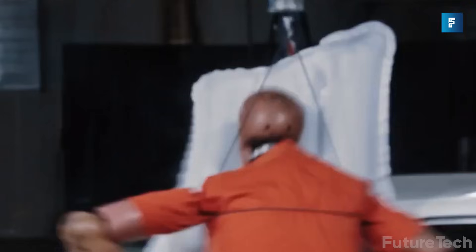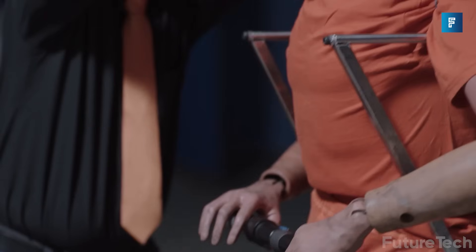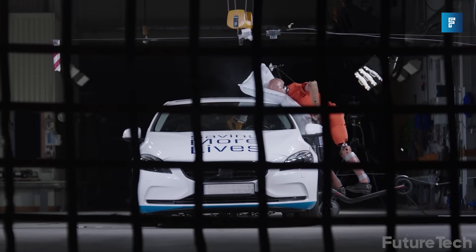This is an airbag that will save many lives whenever there's a head-to-head collision. Autolive has already released the PPA airbag, which is focused on pedestrian protection that deploys on the scooter externally to help save lives in busy cities shared by pedestrians and scooters.